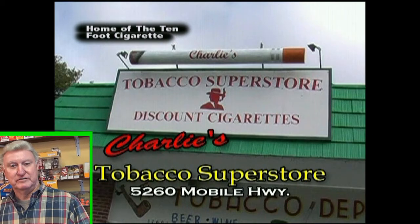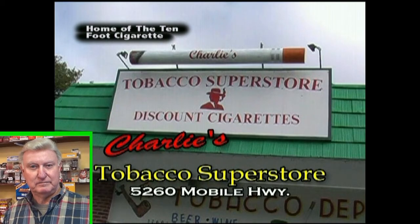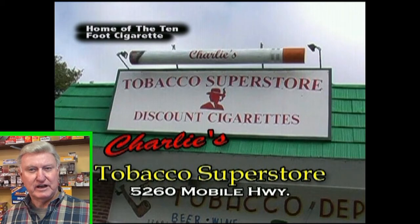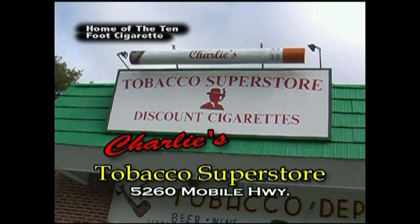We're a full-service tobacco shop. We carry all types of tobacco — pipe tobacco, pipes — pretty well anything to do with tobacco and tobacco products. Come and see us. We're in the right place.